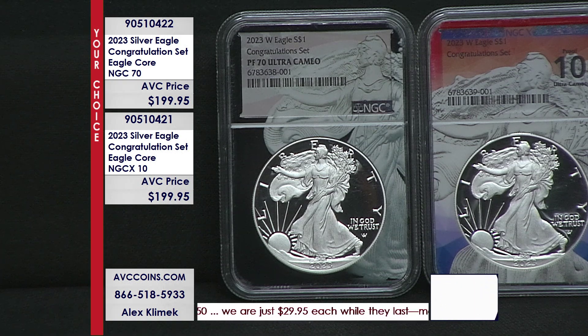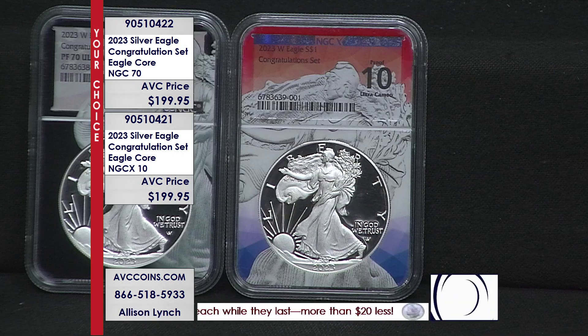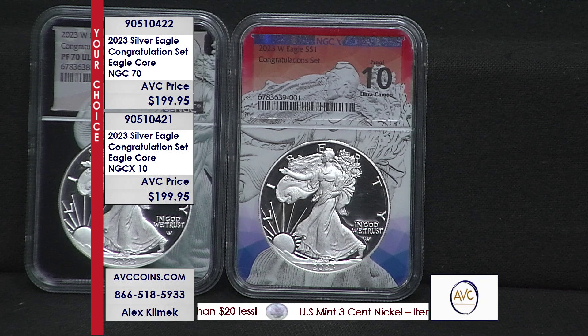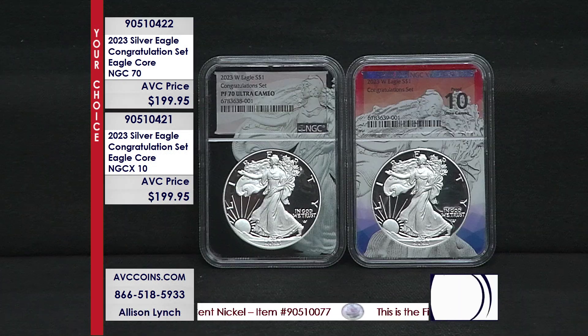On top of the premium holders, we have the option of which service — NGC, which is a regular 70, or X10, which is the brand new service. This is the first year of issue for them with it. They're both gorgeous. They're both identical holders with look and feel — just the colorization is a little bit different, exclusive to these particular areas.